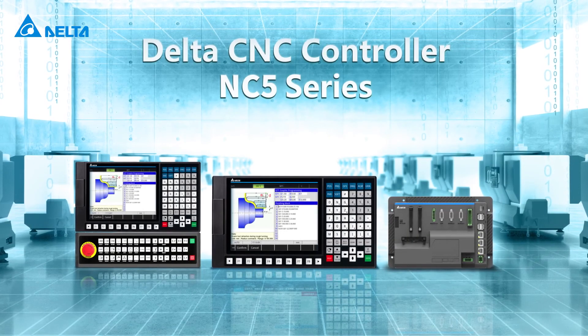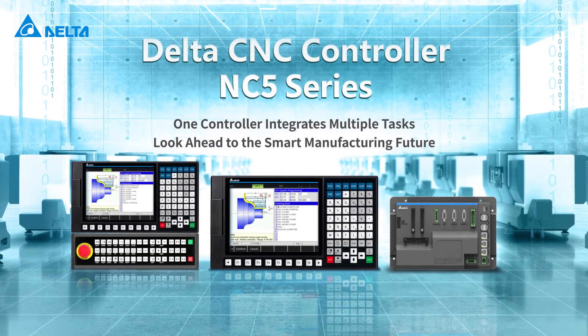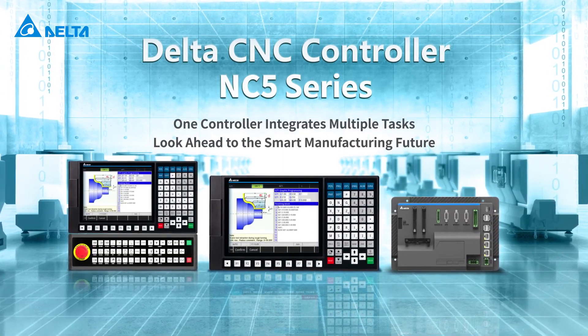Delta CNC Controller NC5 Series — one controller integrates multiple tasks. Look ahead to the smart manufacturing future.